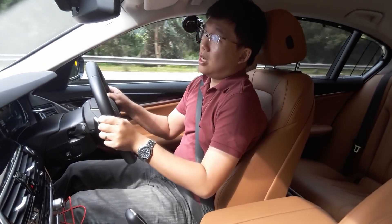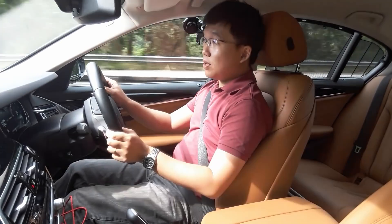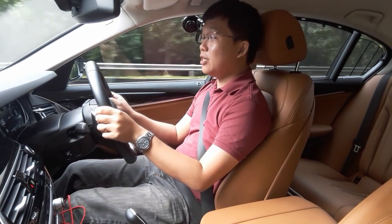Hi everybody, this is Con, now in another Genting Run video, this time with the BMW 530e.